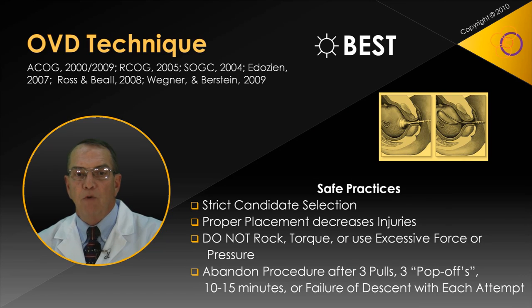Our best recommendations regarding safe practice during operative vaginal delivery are listed here. Overall, selection criteria should be strict, placement accurate, traction steady, and abandonment early if signs of descent are absent or maternal-fetal intolerance is present.